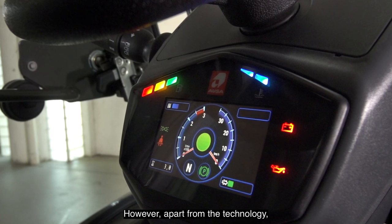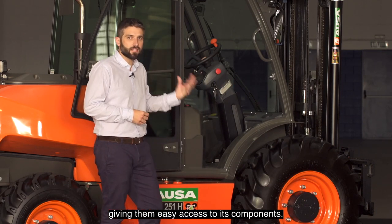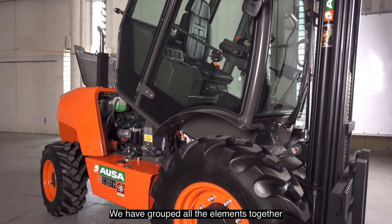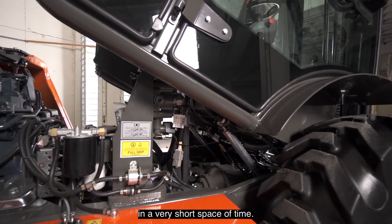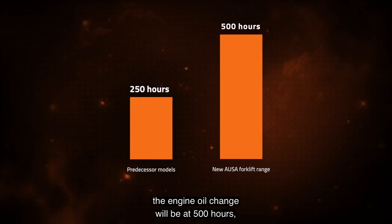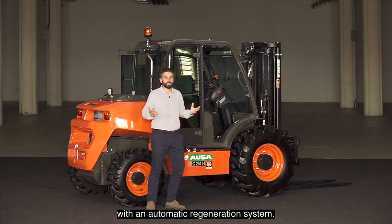Apart from the technology, maintenance of the machine is very important. We have created this new range to make life easier for our customers, giving easy access to its components. The new design of the counterweight and the tilting cap enable unparalleled access to the engine components. We have grouped all the elements together in order to perform maintenance or parts replacement in a very short space of time. Thanks to the new generation engines, the engine oil change interval will be up to 500 hours, which is double the time compared to the predecessor model. We have also fitted a new generation DPF with automatic regeneration system.